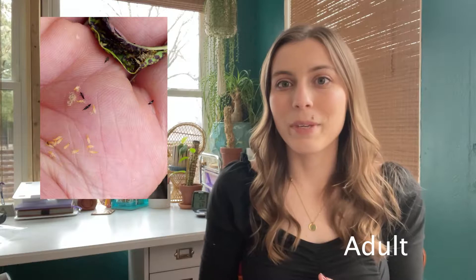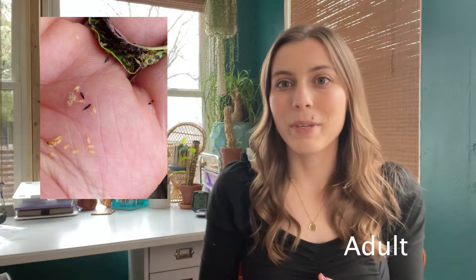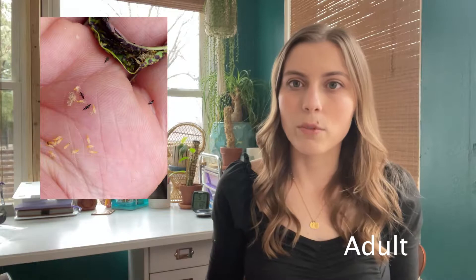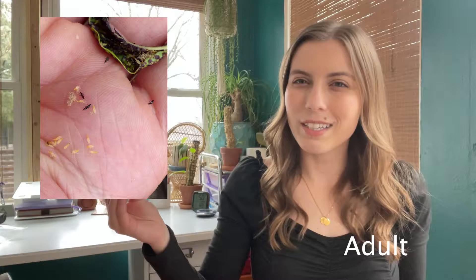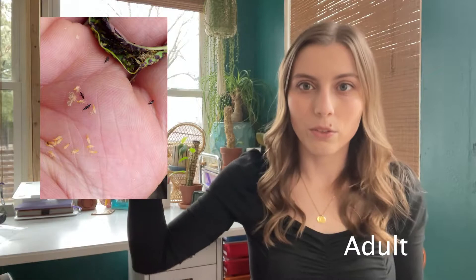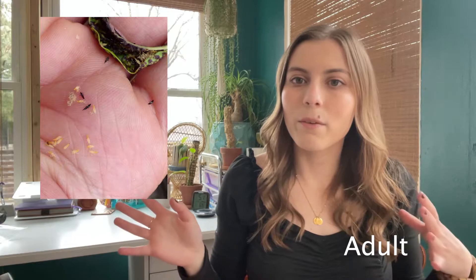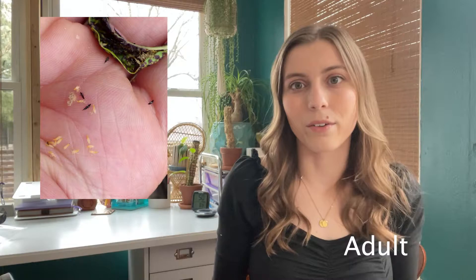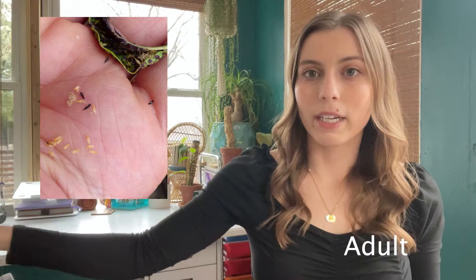Another reason thrips have a reputation for being horrific is because they can fly, so it's fairly easy for them to spread across your collection. When I first heard that thrips can fly, I couldn't really tell if a fungus gnat flying was a thrip. I've since found out that they don't fly very well — they don't fly like fungus gnats. Fungus gnats you can literally see flying through the air. Thrips kind of glide and can move a little better if there's a current. So if you see something flying pretty successfully, it's probably not a thrip. I've actually never seen a thrip fly in real life. They will, however, walk across surfaces to get to other plants.